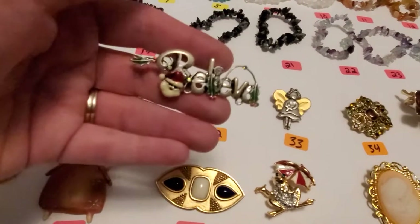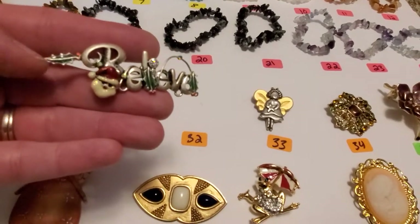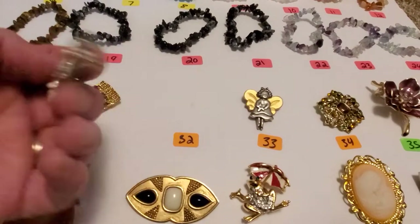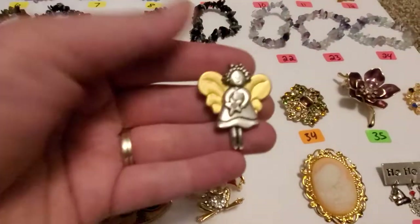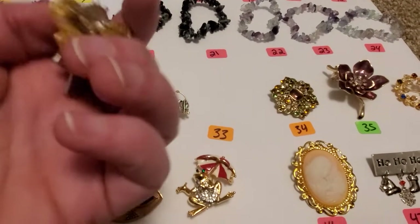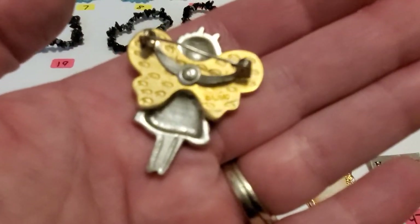Number 32 is 'Believe' — you got the Santa Claus there with some little mistletoe or hollies. It says believe and it is not marked. Number 33, gold tone and silver tone, little girl holding a star with a rhinestone. This one is marked AJMC on the back.